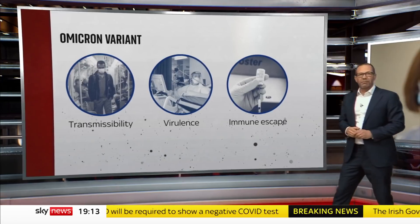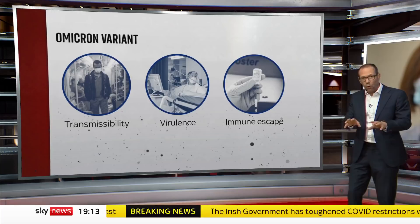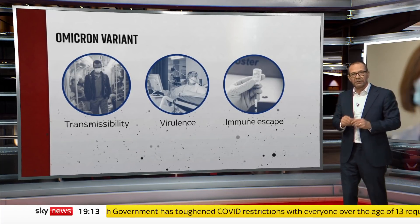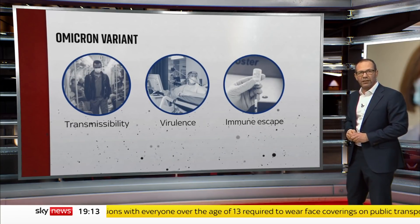Is there immune escape? All those mutations are likely to reduce the effectiveness of the antibodies generated by the vaccine or previous infection. But T cells are less affected by mutations. So does that mean we'll still have enough immunity to fight off the new variant?